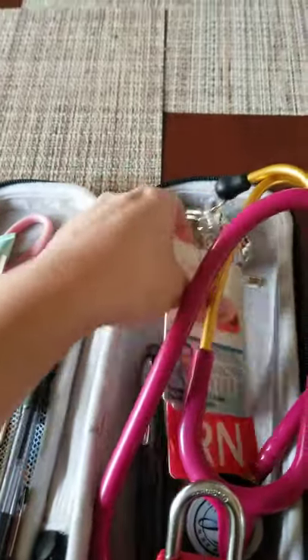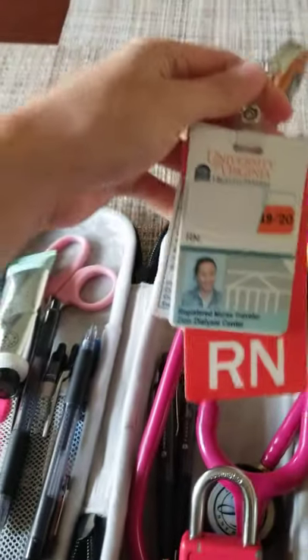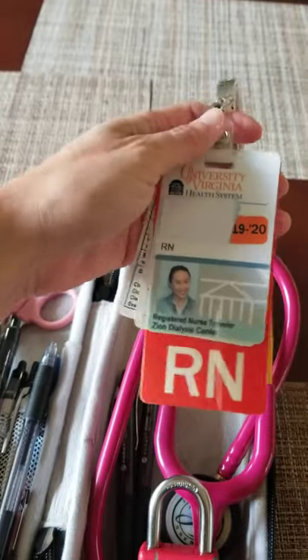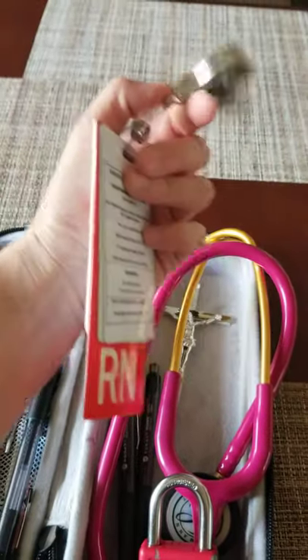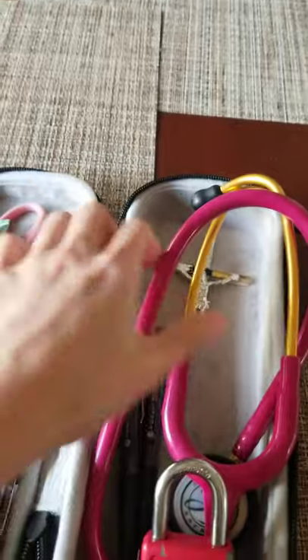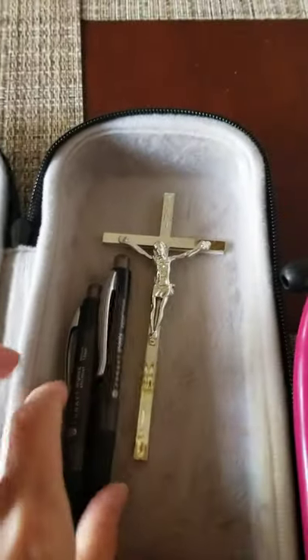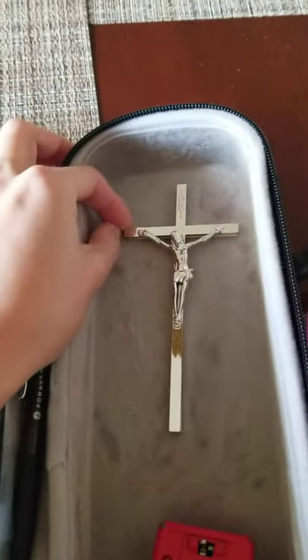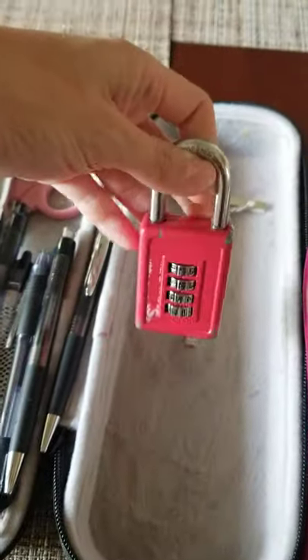This is my badge from when I was in Virginia — covered up my name. And I have my little cross here. The Lord's always with me, and I pray there are no codes and it's just going to be a good day. That's why I keep my cross with me. I also have my little lock for my locker.